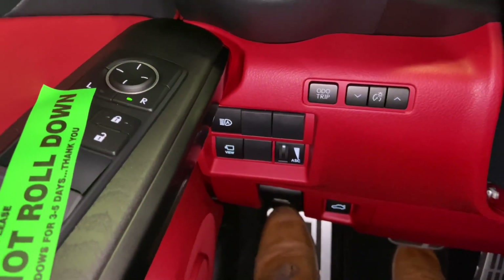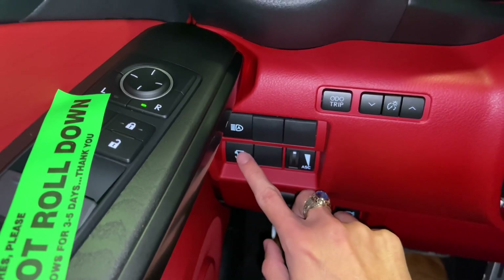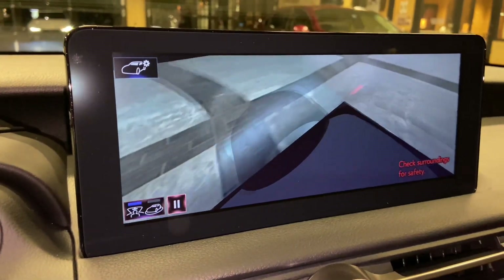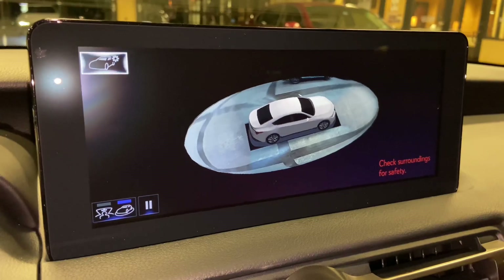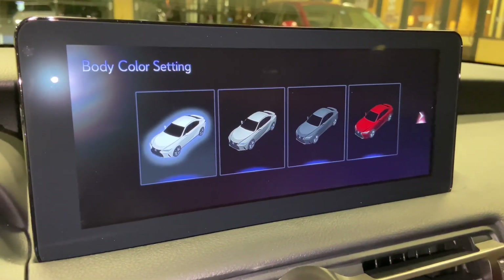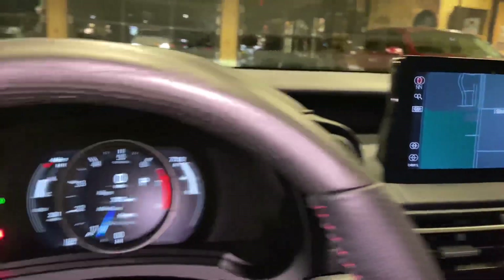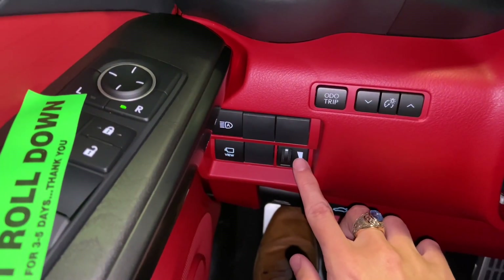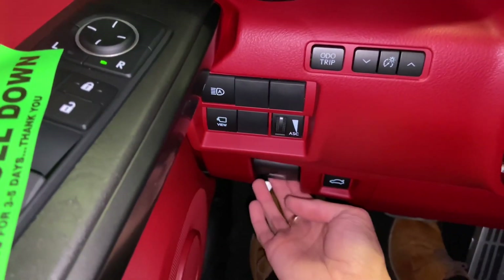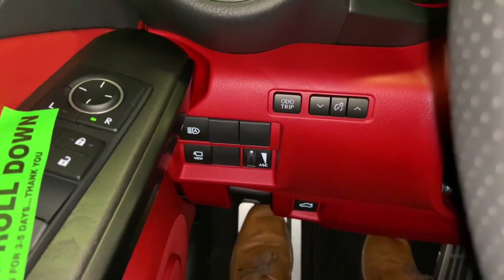On the side of the vehicle, we have our automatic high beam switch and our switch for our panoramic view monitor, which will display the surroundings of the vehicle as well as a bird's-eye view camera. We can also customize the vehicle body color. Next to that, we have our switch for acoustic sound control on F-Sport models, along with our hood release switch, trunk release switch, and odometer trip switch.